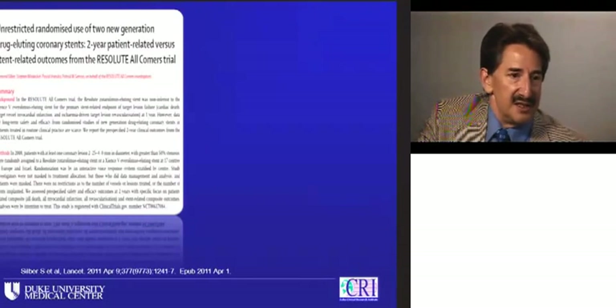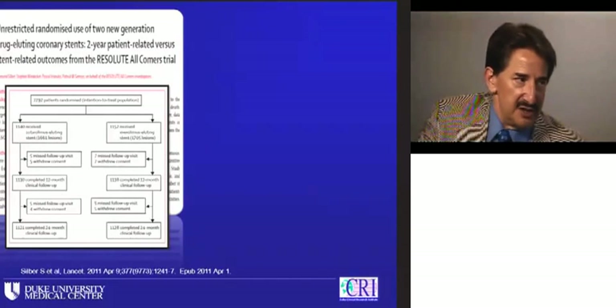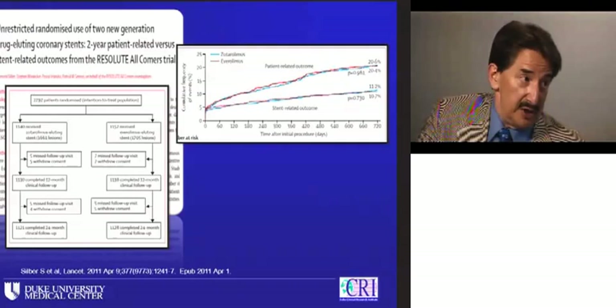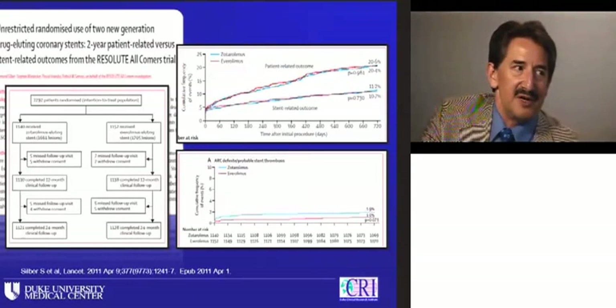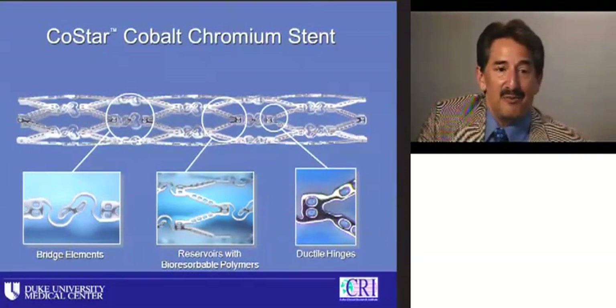But the question is: are these bigger lumens still safe if part of the Endeavor safety was covering the struts? Siggy Silber and colleagues reported two-year follow-up from the Resolute all-comers trial — more than 2,000 patients randomized head-to-head between Xience V and Endeavor Resolute, a complex all-comers population. Looking at patient-related and stent-related outcomes, you can't tell the difference between the two. However, looking at stent thrombosis — not statistically significant — the Resolute rate is almost double: 1.9% versus 1.0%. So have we really got the answer? We have to remain vigilant.